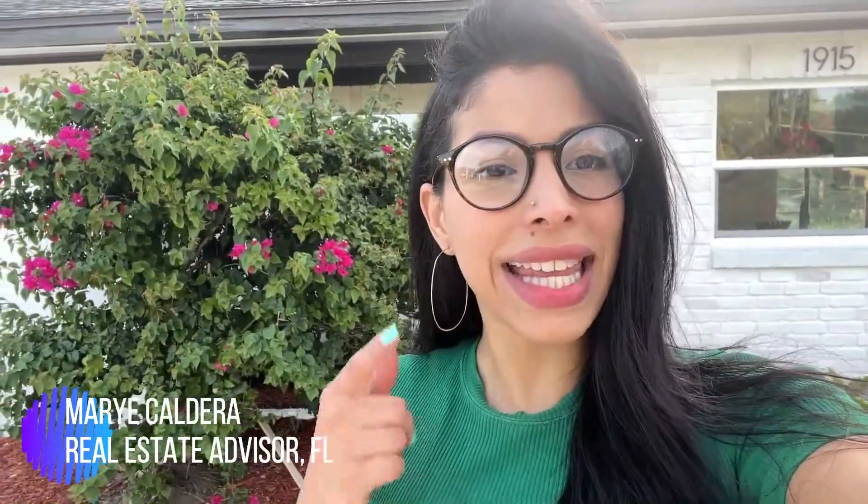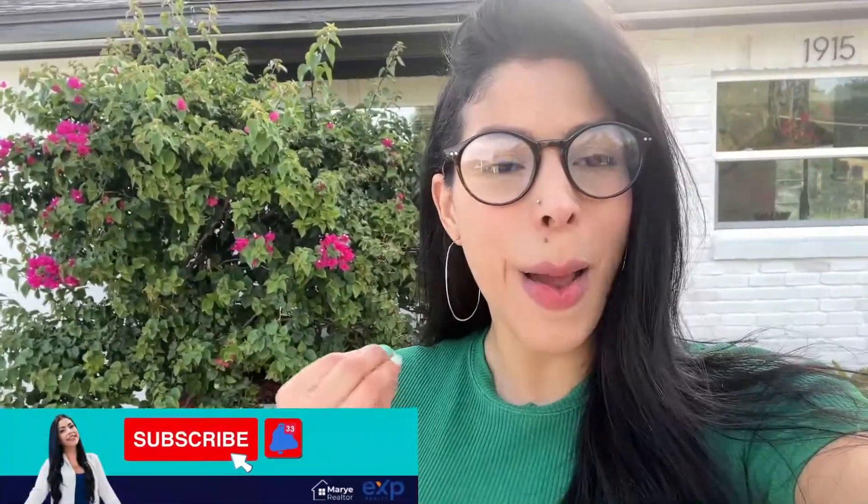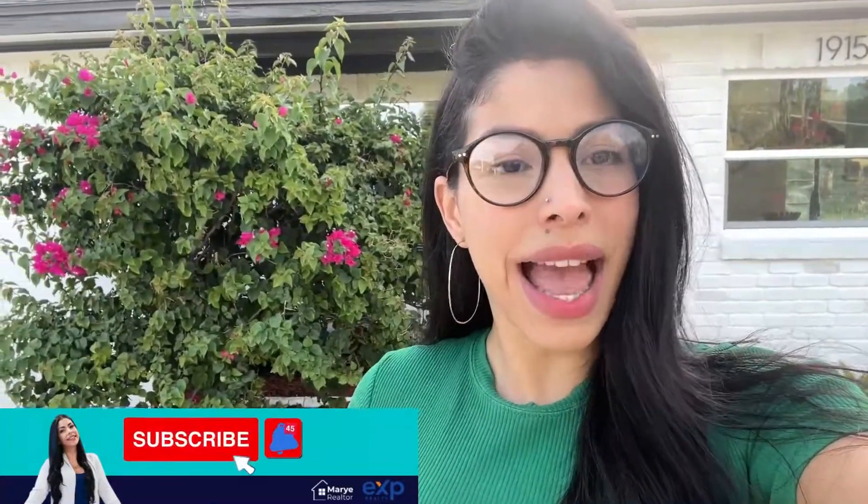Hello, hello! Welcome to my YouTube channel. My name is Margie Caldera, real estate advisor in Central Florida. If you are new to this channel, I'm dedicated to making tours about communities, properties, tips, and advice.